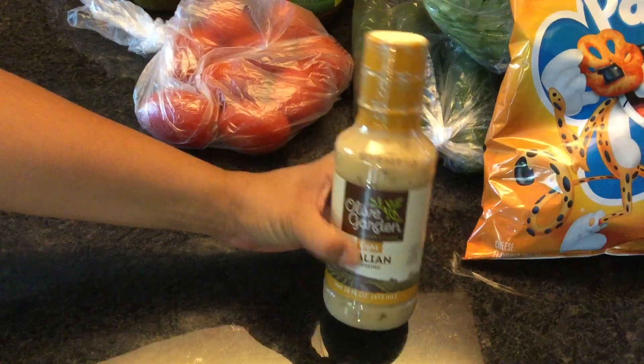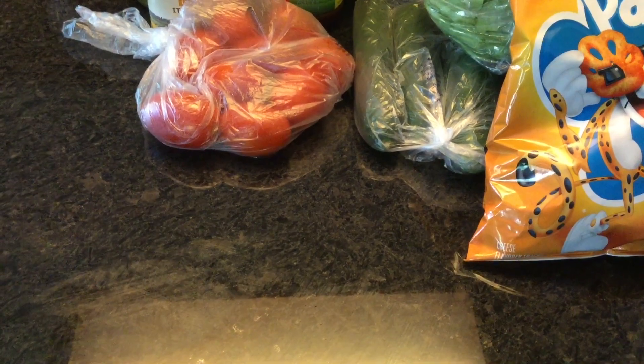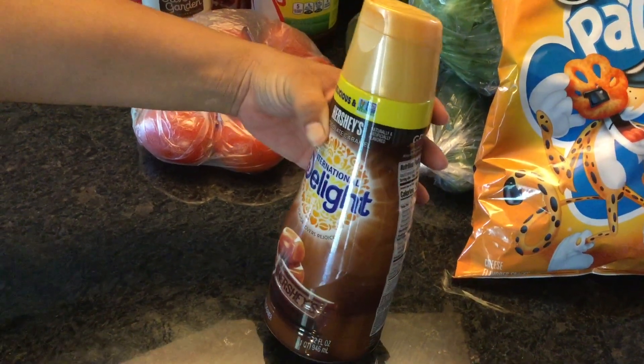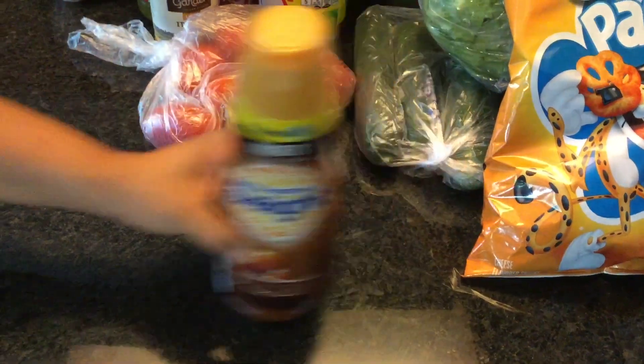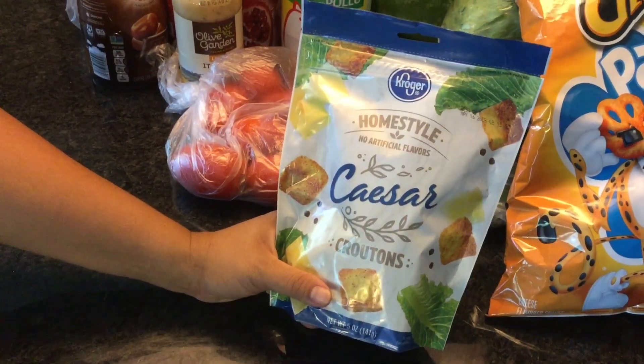My favorite salad dressing is this Olive Garden Light Italian. Some creamer — we love the International Delight; this time we picked up the Hershey flavor for our coffee. And some Caesar croutons for our salads.